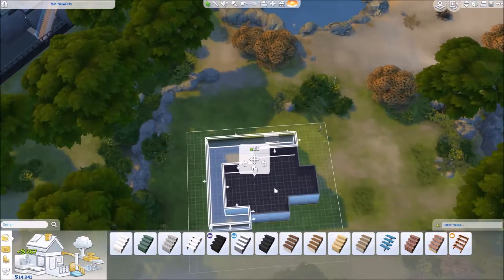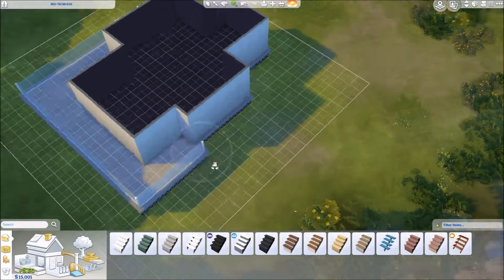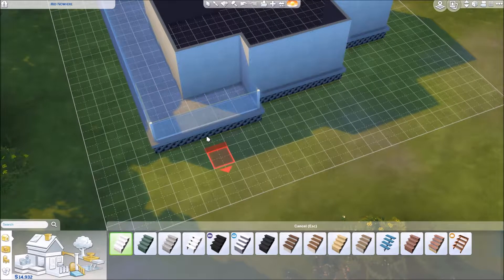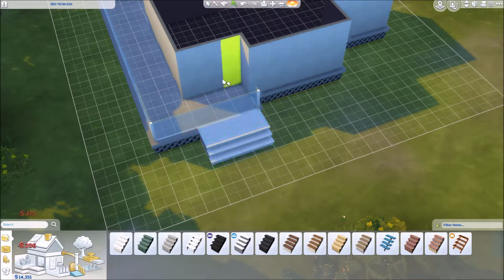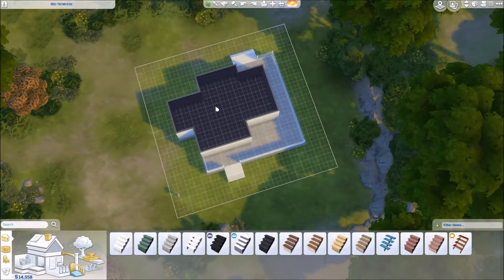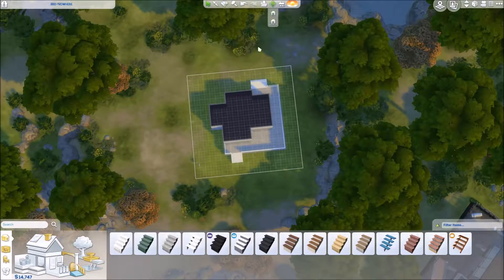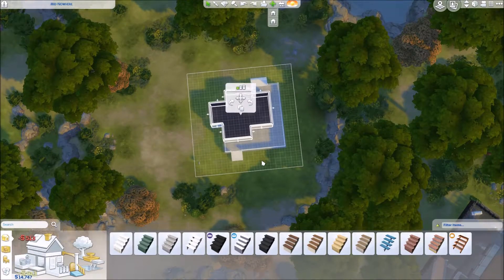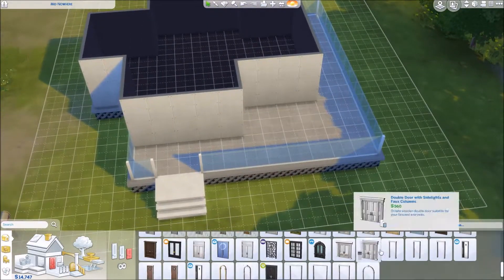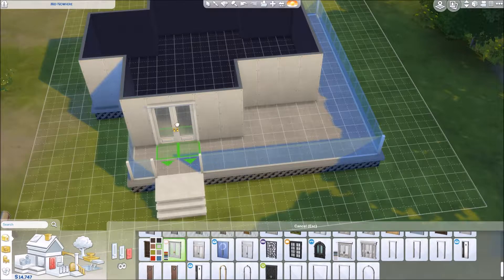I've never really done a beachy home before so I didn't know how this was going to go, but at the end of the day I'm really happy with the way it turned out. I think I did a great job — I'm pretty proud of this build. I really like the way I did the deck; it's like a wraparound porch that goes all the way around the entire side of the house. I've never done that before so it was trying something different and I really like how it turned out.